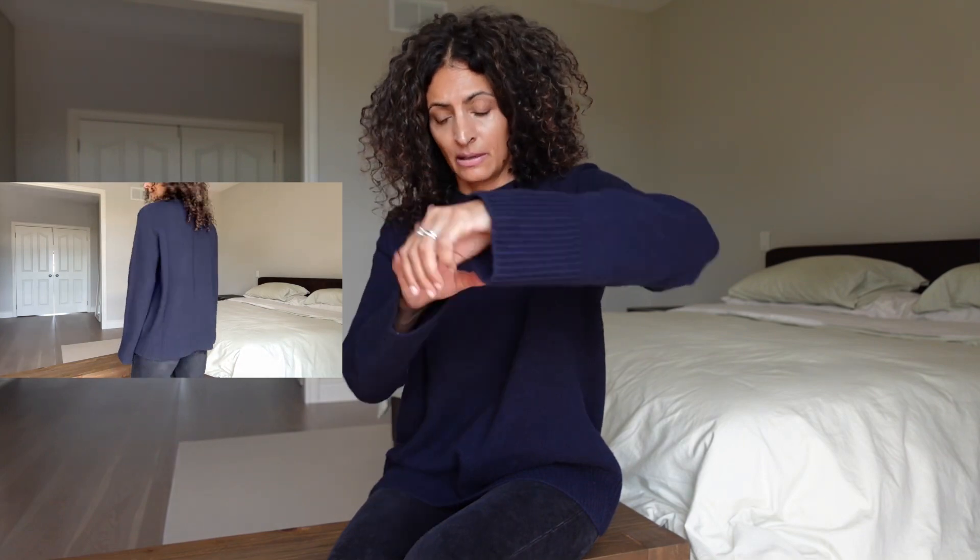It has ribbing around the neck — it's a crew neck — and has ribbing at the hems of the sleeves and at the bottom, and it has that seam running down the back. It's beautiful. This sweater is a thinner wool cashmere blend and it falls straight.